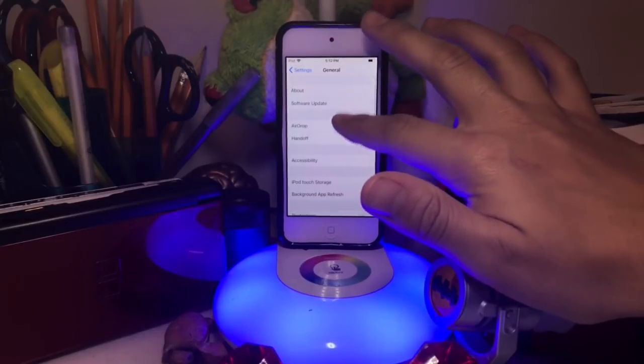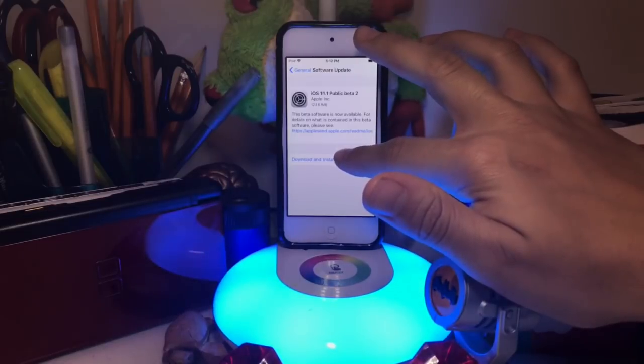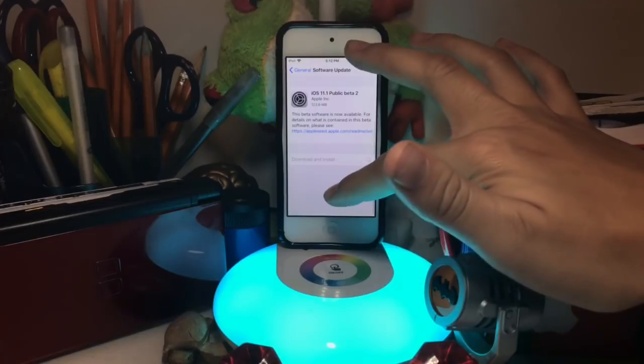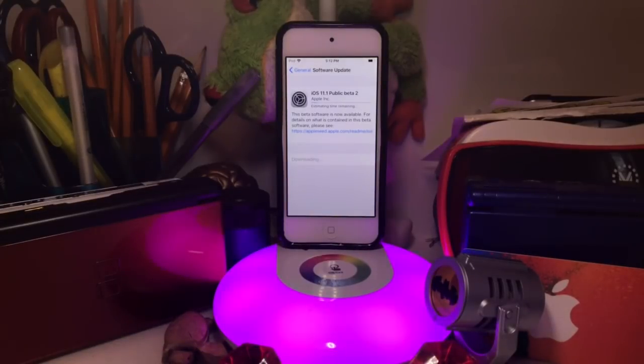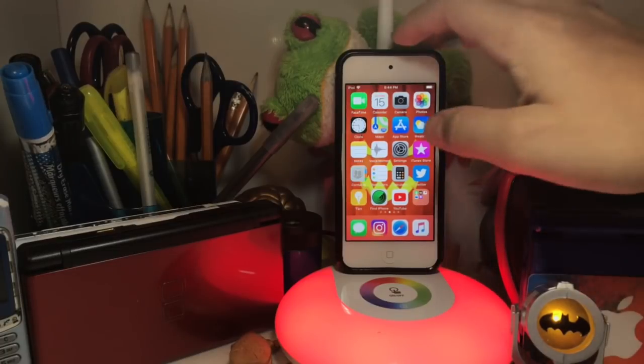After that, go to Software Update and press 'Download and Install.' Just make sure your battery is either higher than 50% or your device is plugged in. You're going to want to get this update, and after it finishes you'll get the new emojis. I'll be right back once it's done updating — okay, so now the update is finished.